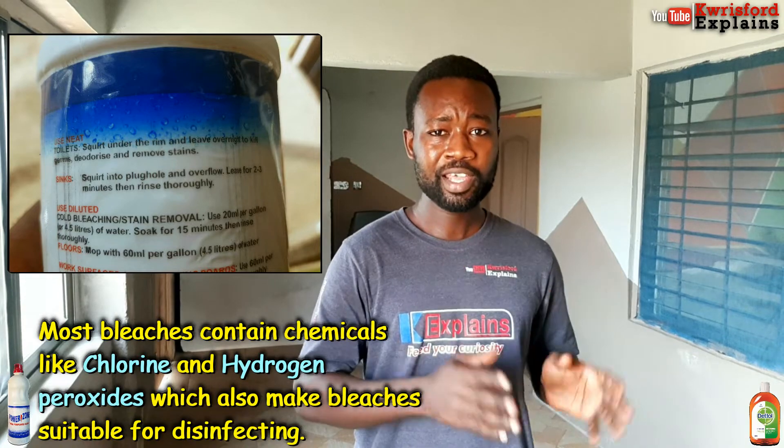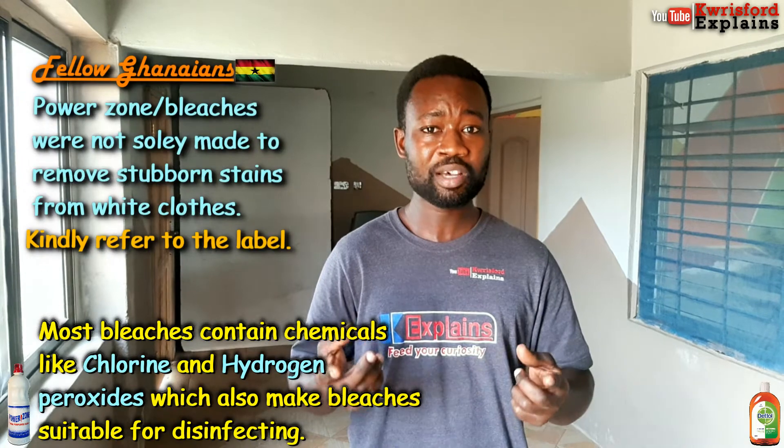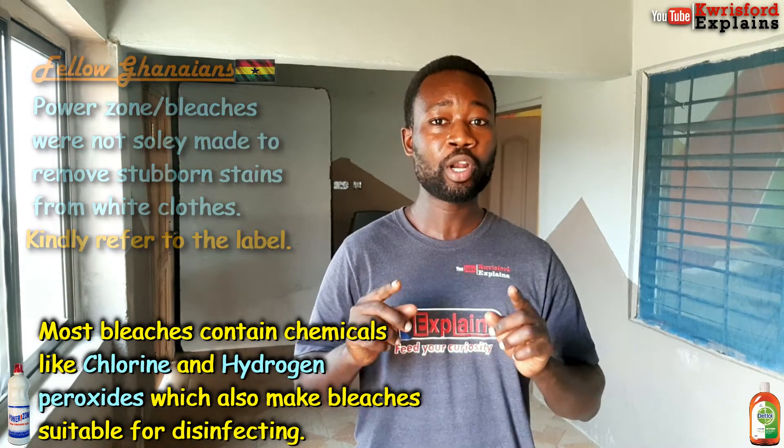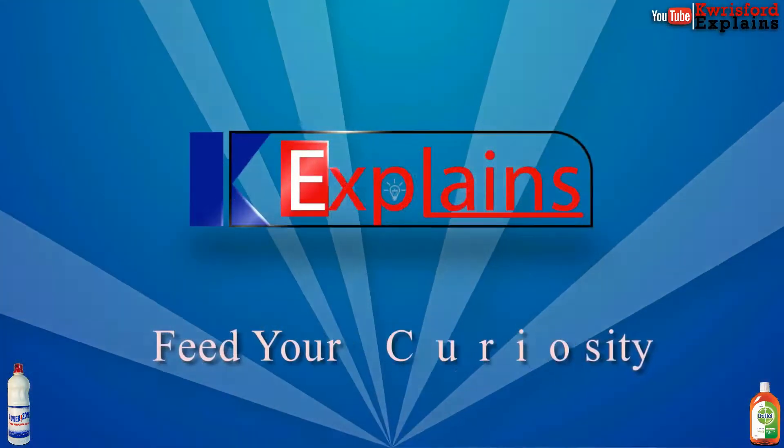Now, Powerzone Bleach and other brands share these common attributes. So it's advisable to solely use them for cleaning because they equally kill germs as antiseptics do. But most people do not know this.